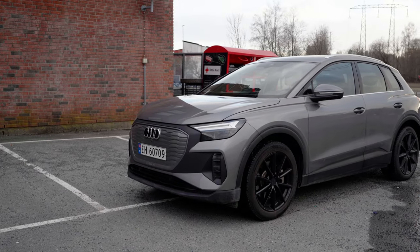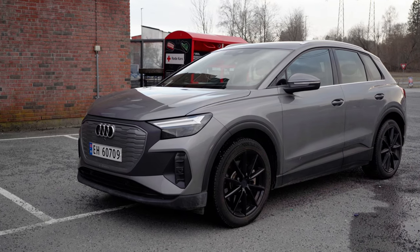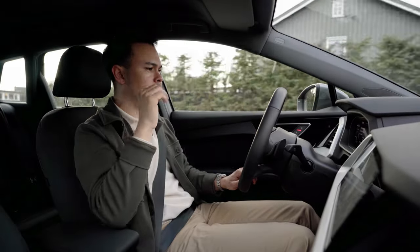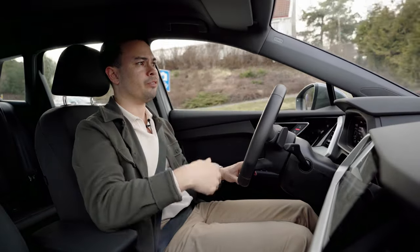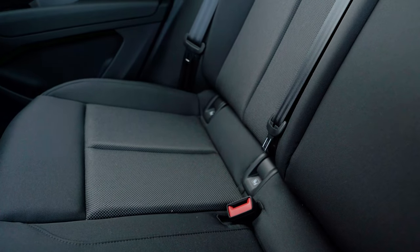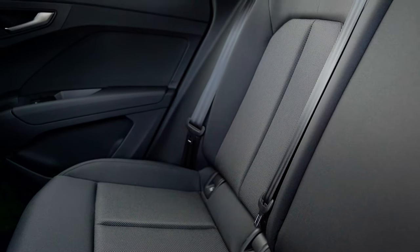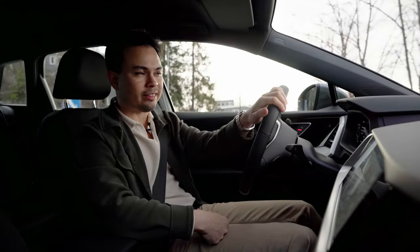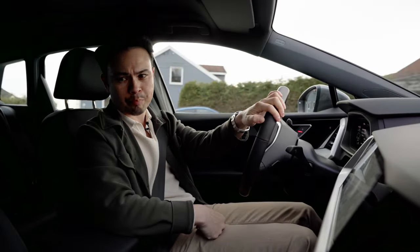That brings us to this press car I'm driving right now, which I picked up a week ago. This is an Audi Q4 45e-tron quattro with only one optional package, which gives this car navigation, electric tailgate, adaptive cruise control, and a few other niceties. Other than that, it has one level up upgraded sound system, so it's pretty basic — cloth seats, manual seats. In my opinion you don't really get a sense of premiumness or luxury in a car like this. Is it nicer than a base-spec ID4? Yes, but not by much.